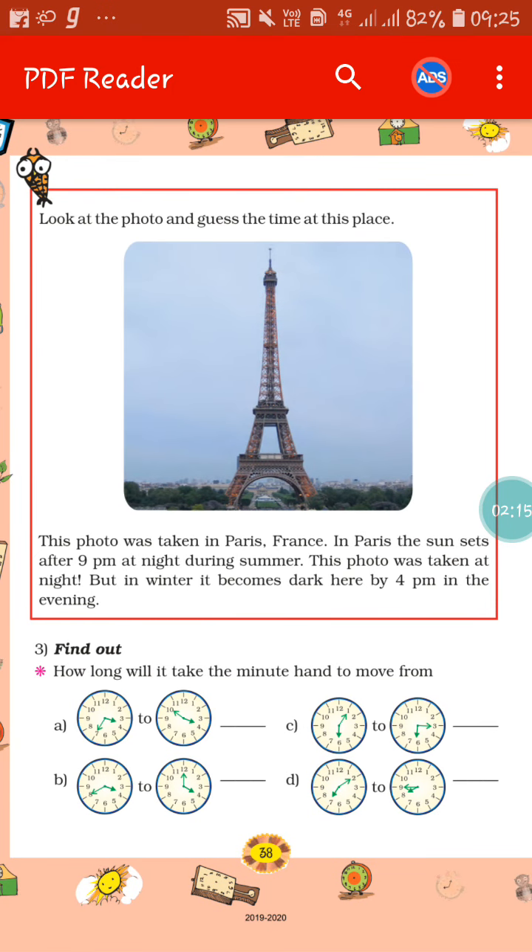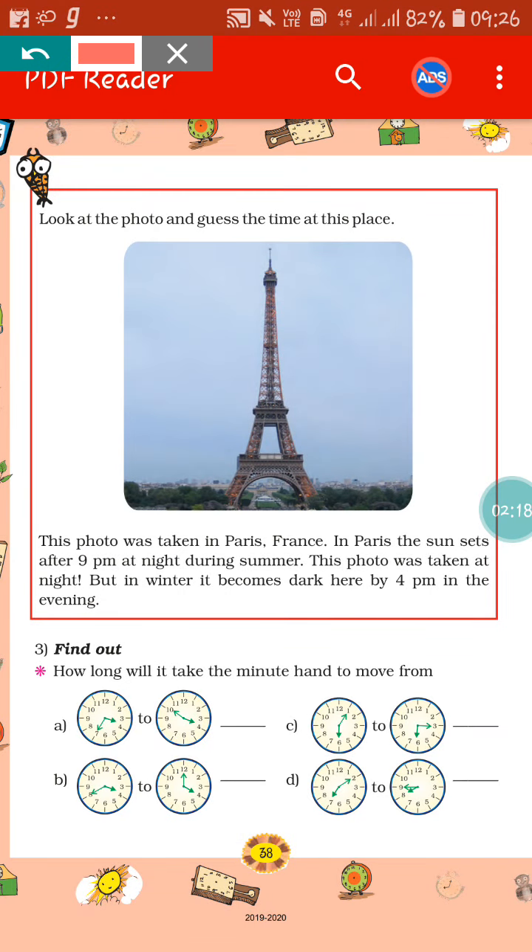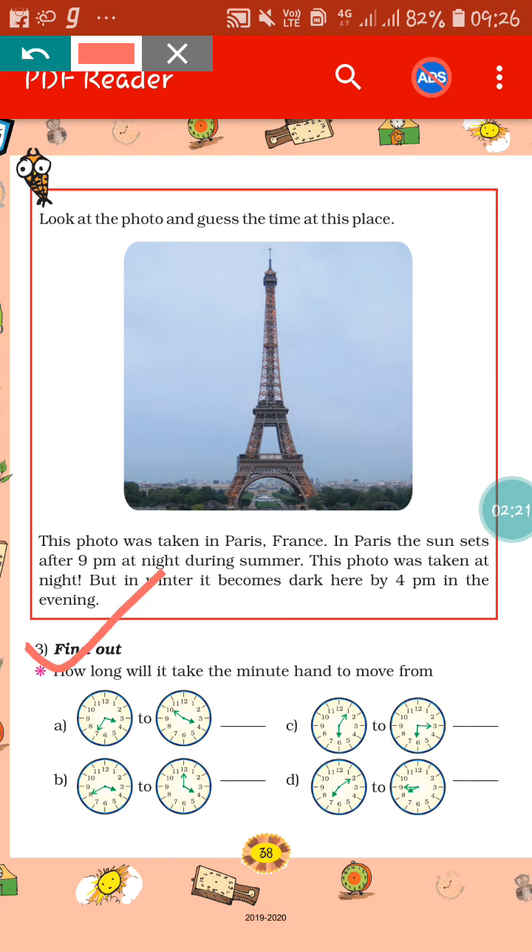If we go to the next page, you can see there is a question: how long will it take the minute hand to move from one position to another? In this sum, you can calculate the time taken by the minute hand to move from one time to another. I hope you have practiced this type of sum at home. If you see the first one, the time given in the first clock is 3:35 and in the next one the time is 3:50. What you have to do is subtract 50 minus 35, which is 15. So the minute hand has taken 15 minutes to move from 3:35 to 3:50. In this way, you will solve the next sums also.